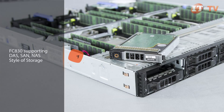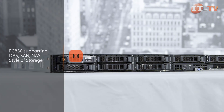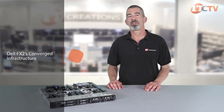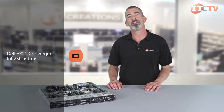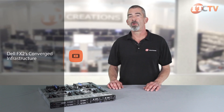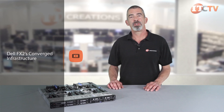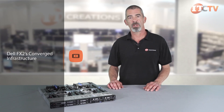The FC830 is capable of supporting any style of storage including DAS, SAN, or NAS. The FX2S converged infrastructure offers efficiencies of shared power, networking, I/O, and management within the chassis itself. With a more localized relationship between processor, memory, and storage, the FX2 delivers better performance than a standard networking environment. The FX2S modular system is easily expandable to support increasing processing demands and dynamic workloads.